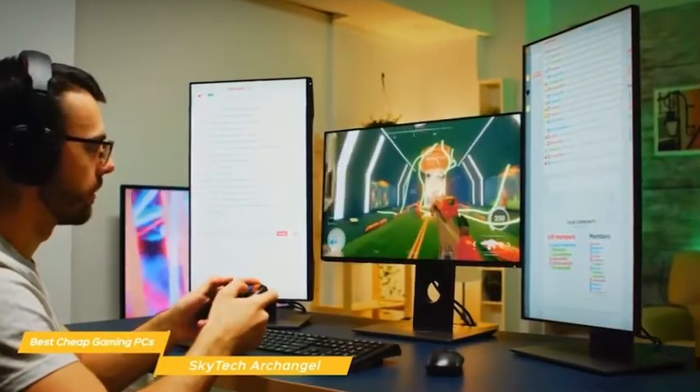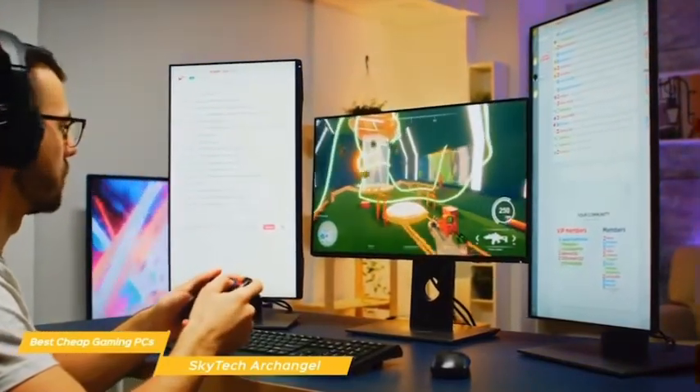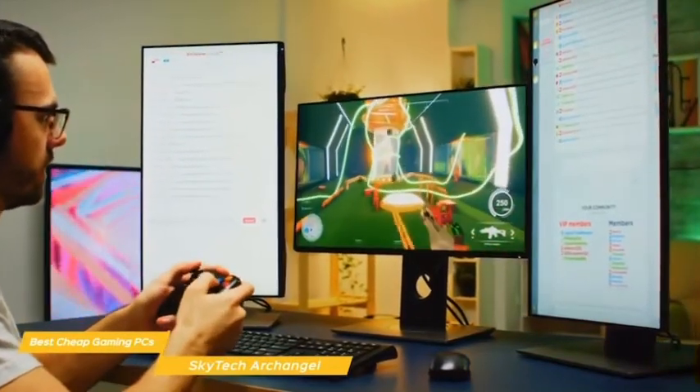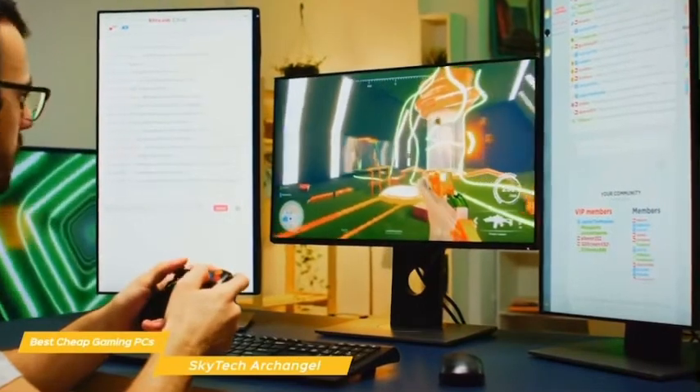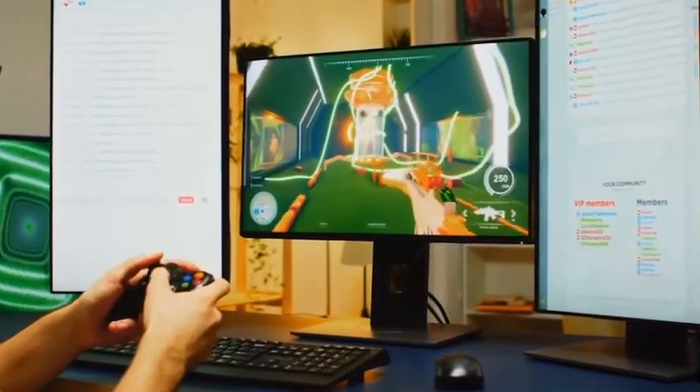Even though the Skytech Archangel 3.0 is a cheap gaming PC, it offers both good performance and a nice gamer aesthetic that work together to make it a great choice. It's upgradeable, very capable, and the gamer touches make it look premium.